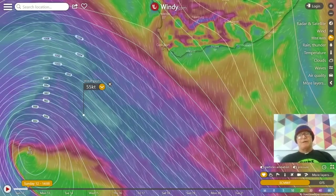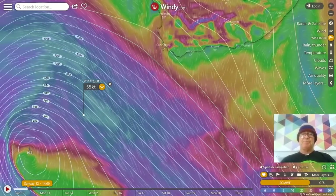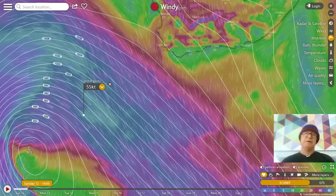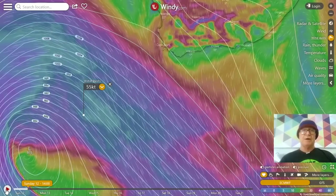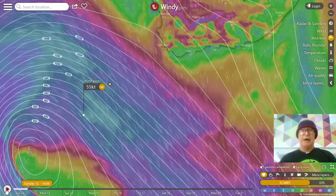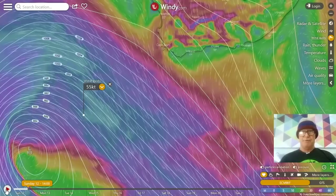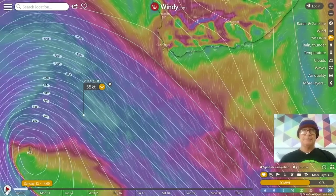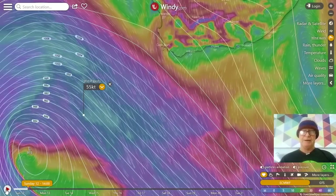Hi everybody, Mark from Wavescape here with your updated, upgraded forecast for the coming storm that's about to smash into us. You might wonder why I'm wearing just a little beanie and not foul weather gear with a helmet or whatever — I should have done that for this storm. It's a warm day, but it's about to get a hell of a lot worse.